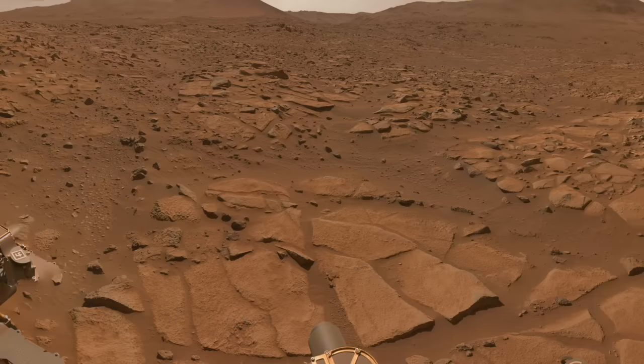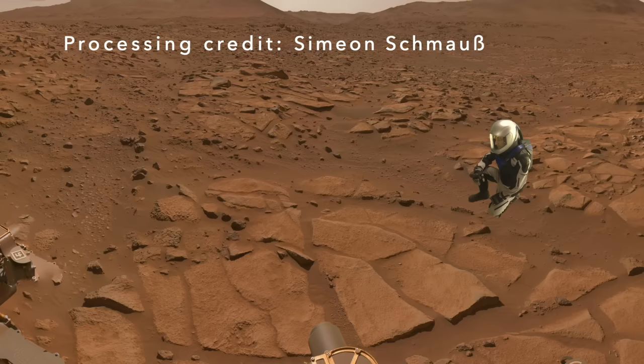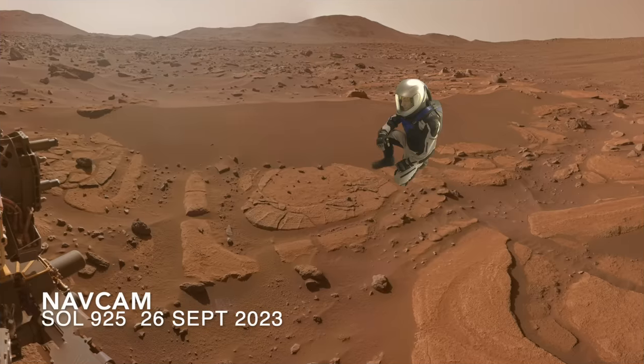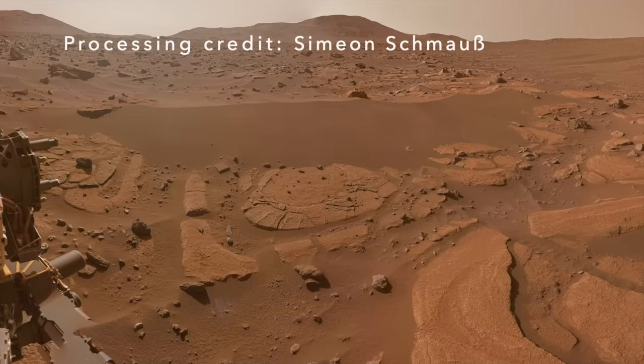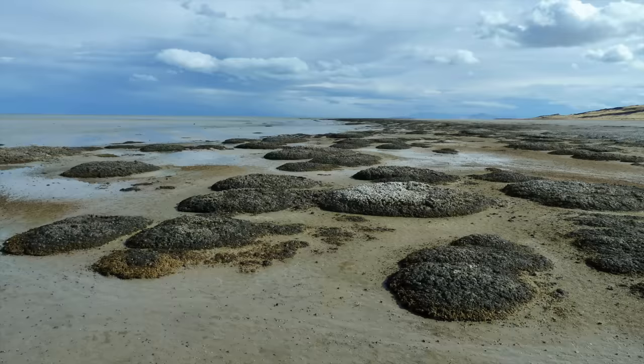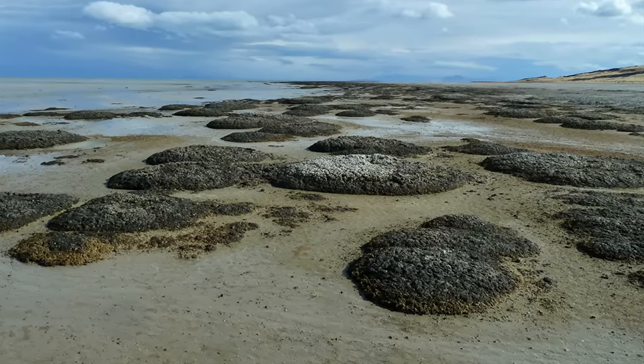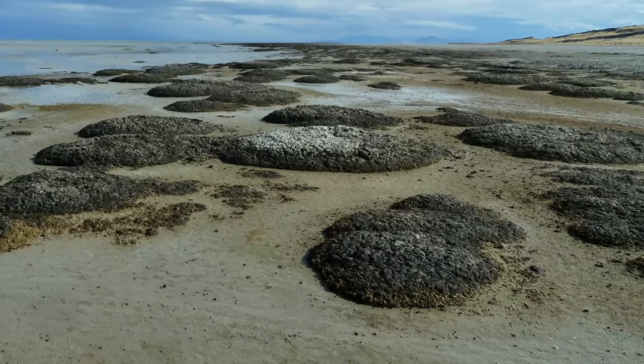There's a hint of concentric curves in these rocks, similar to the more fully formed versions in another location in the Margin Carbonate Unit explored by Perseverance. Here, they caused a bit of a buzz for the resemblance to structures known as microbiolites, which form on beaches through a combination of biology and geology.